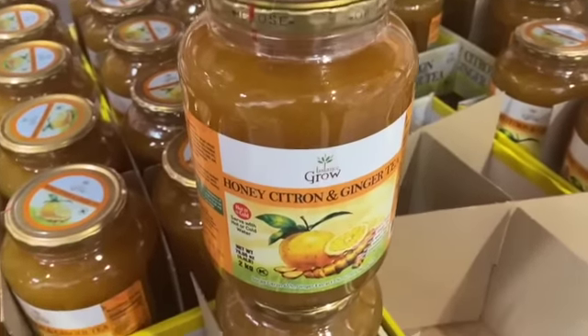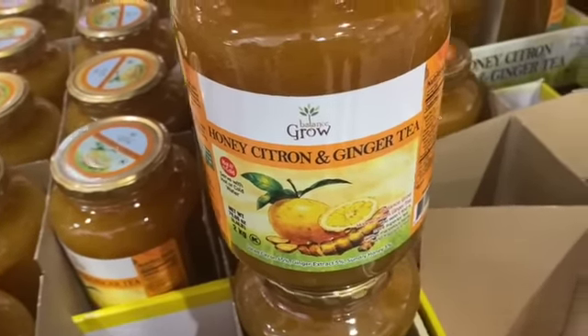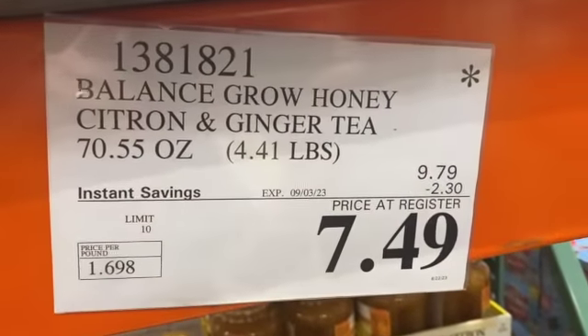70.55-ounce Balance Grow Honey, Citron and Ginger Tea, $9.79, take $2.30 off, $7.49.